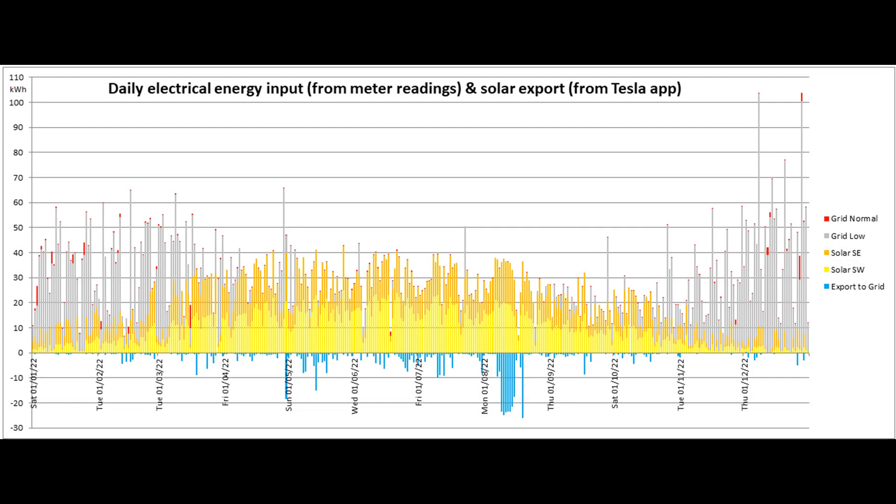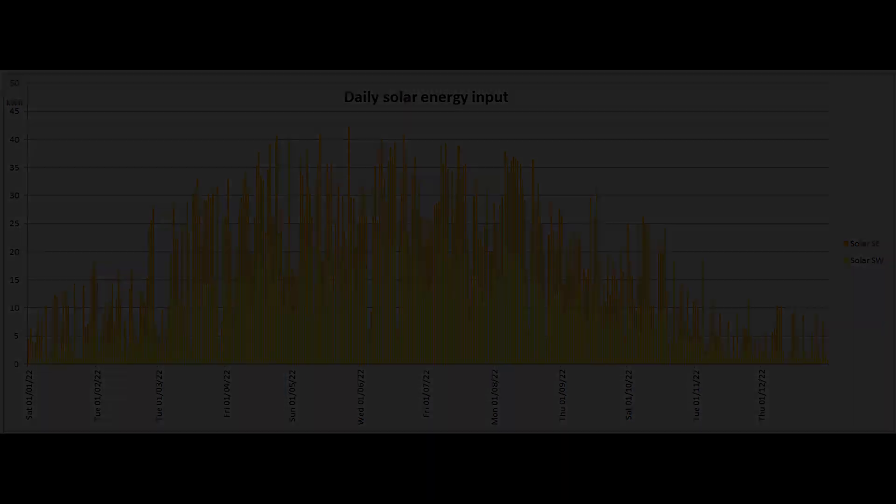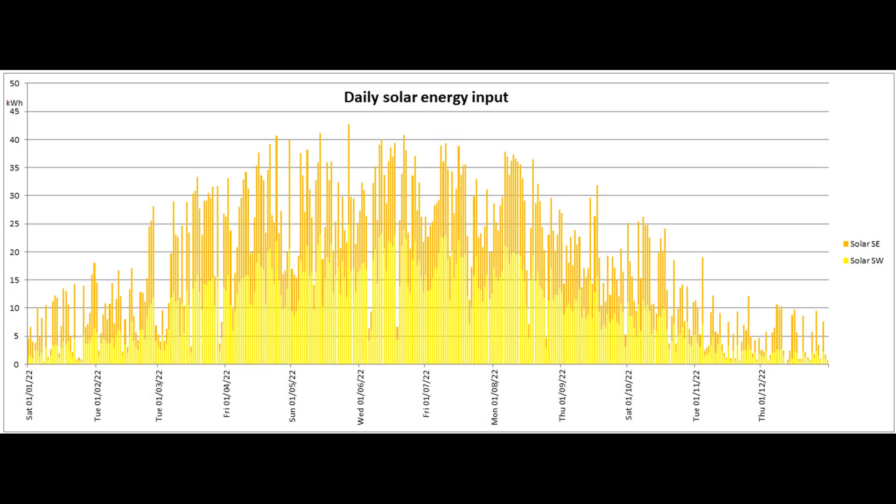Here is the distribution of the energy input and export for the past 365 days, with the vertical axis adjusted as it was for the first graph. And this graph shows the daily solar production for that same period.